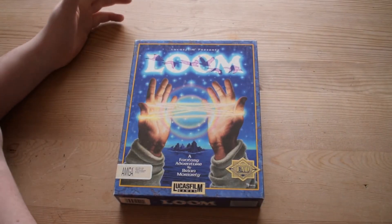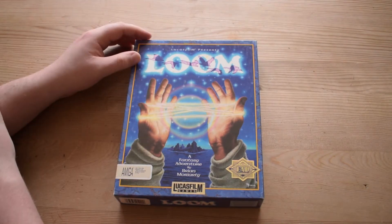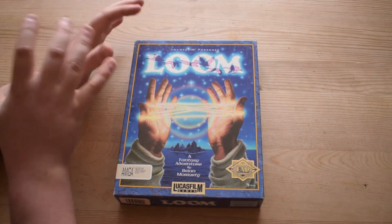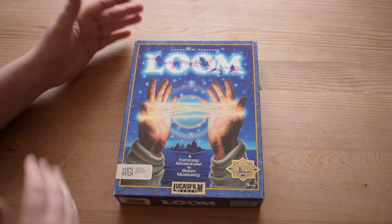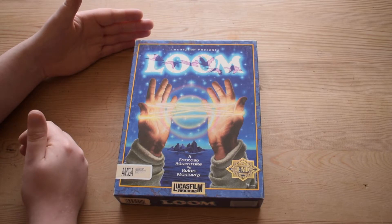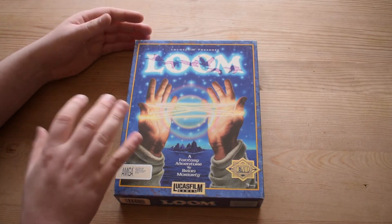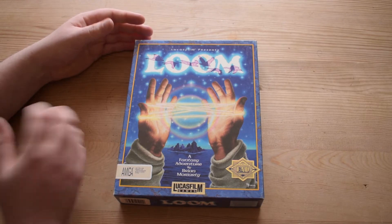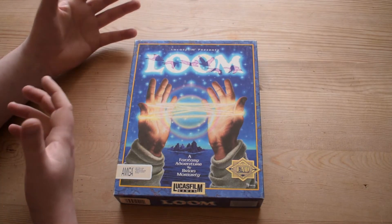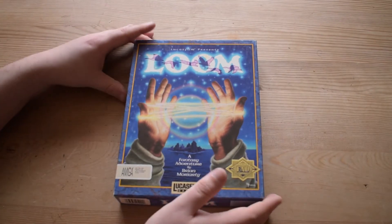Loom is yet another Lucasfilm point-and-click game. It was released in 1990, and like most LucasArts games it had a few versions, going from floppy disk to CD with audio. This is the Amiga version, so that would mean floppy disks. It's in great condition — lovely cover.